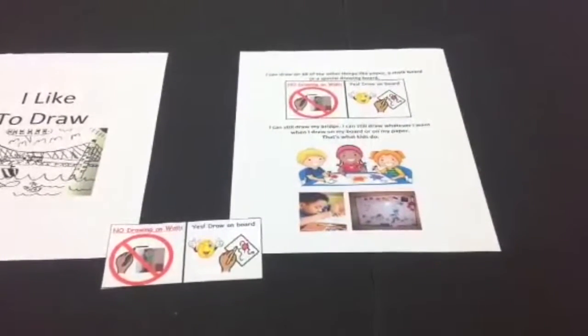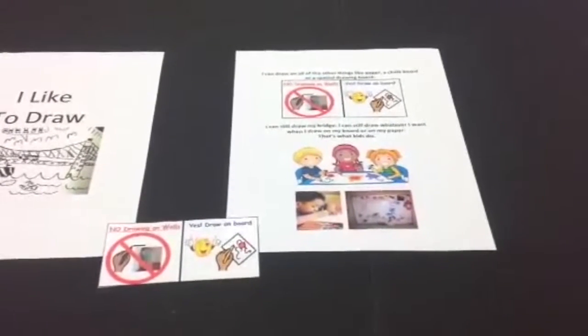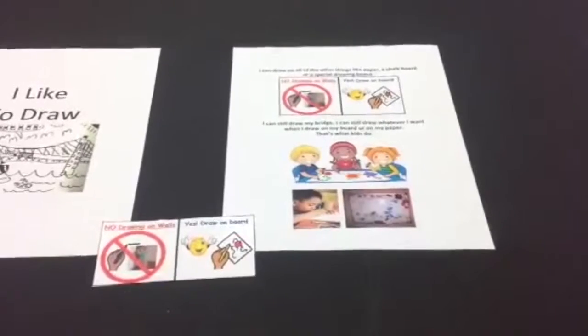Try your best and watch your child closely the first few days and catch him before he draws on the walls. Use interruption and redirection and have him draw on the board.